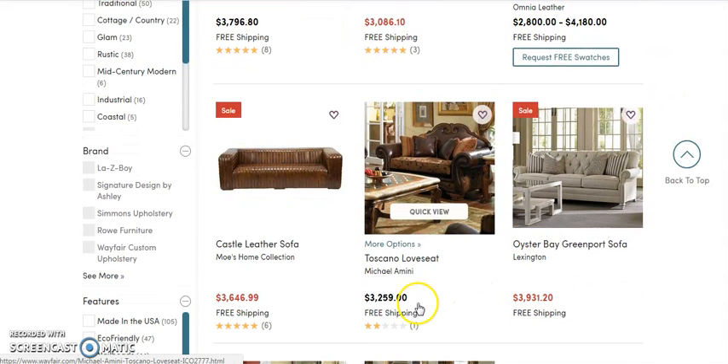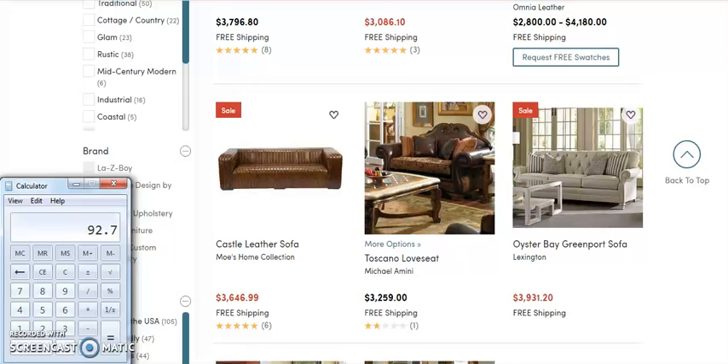I want to show you the margins on something like this. Let's go $3,931 times 30% margins, and what we come out to is — whoa — $1,179 for one item, one sale. That is what you want to be doing. Imagine if you sell just one of these a week — that's $1,000 a week, that would be $4,000 per month.